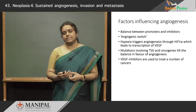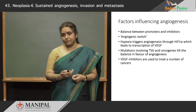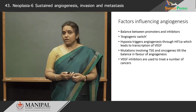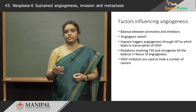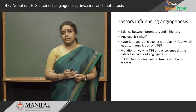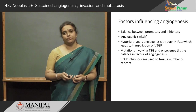What triggers angiogenesis? Hypoxia could be a factor which triggers angiogenesis through the action of certain molecules such as HIF1-alpha, which then leads to transcription of a growth factor known as VEGF. And mutations involving certain tumor suppressor genes and oncogenes tilt the balance in favor of angiogenesis. This property of growth factors being involved in angiogenesis is exploited for cancer therapy, because now we have VEGF inhibitors that are used to treat a number of cancers.